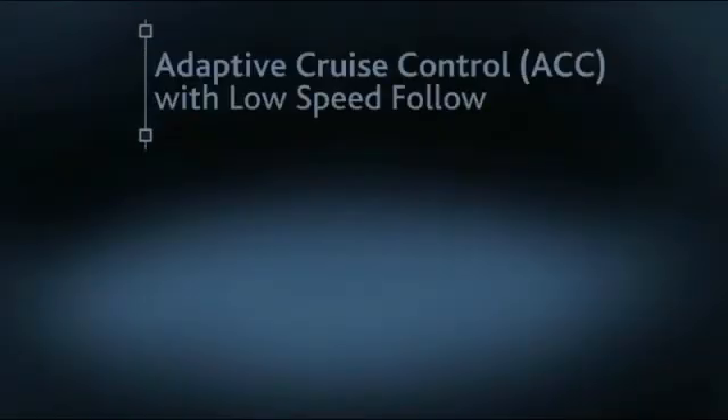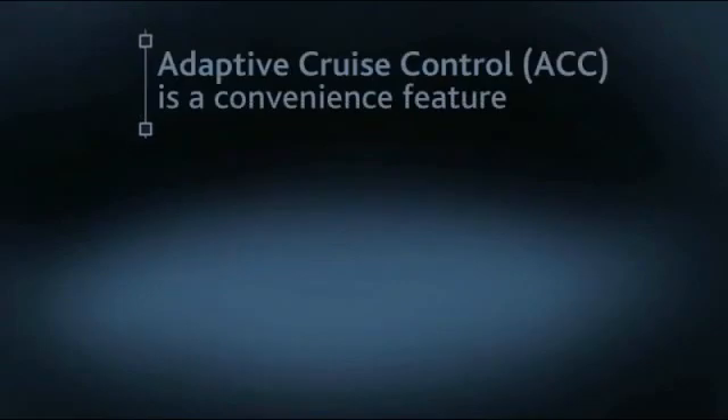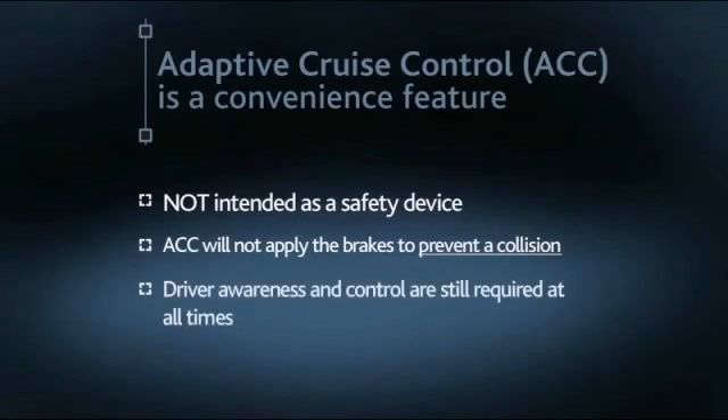Adaptive Cruise Control or ACC with Low Speed Follow is a sophisticated system designed to maintain a constant cruise speed, as well as a set following interval when it approaches a detected vehicle ahead, and it can even bring the vehicle to a stop and resume following again. It's important to understand that ACC is a sophisticated convenience feature — it's not intended as a safety device. ACC will not apply the brakes to prevent a collision, so driver awareness and control are still required at all times.